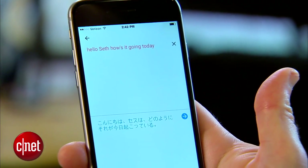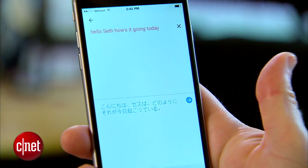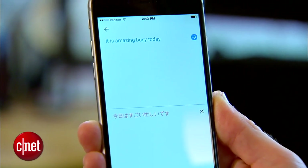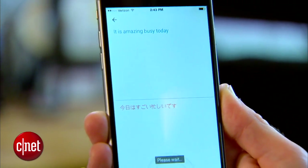Hello, Seth. How are you doing today? [Translation: How are you doing today?] [Response: Today is very busy.] [Translation: It is amazing — busy today.] I'm sorry, man. That's close. So sorry, I hope they give you a break soon.